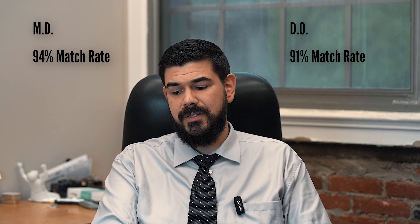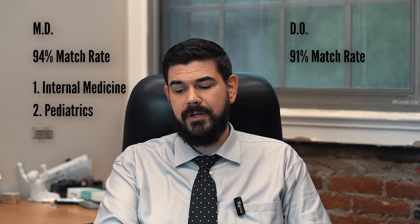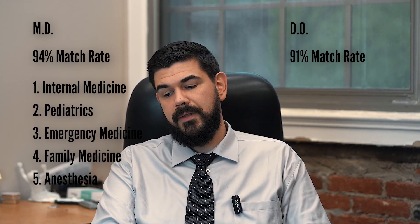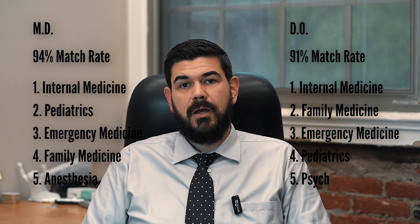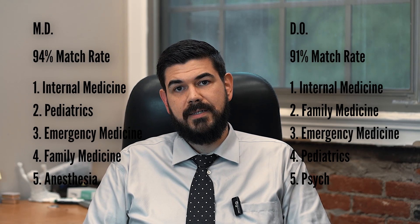The top five matched positions for MD were internal medicine, pediatrics, emergency medicine, family medicine, and anesthesia. On the DO side, it was internal medicine, family medicine, pediatrics, and psychiatry. So again, very similar progress after graduation into your eventual residencies as well.